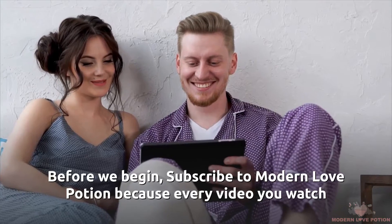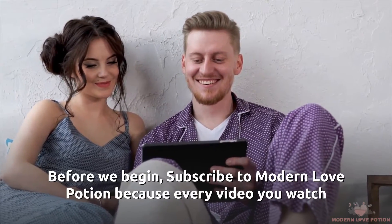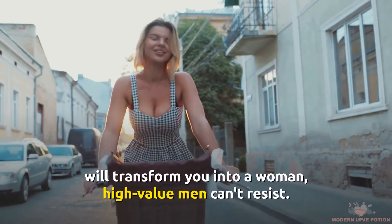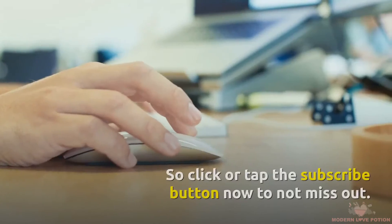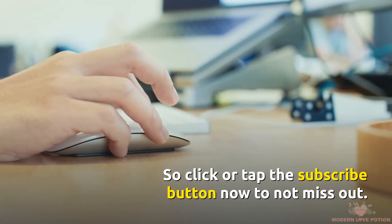Before we begin, subscribe to Modern Love Potion because every video you watch will transform you into a woman high-value men can't resist. Click or tap the subscribe button now to not miss out.